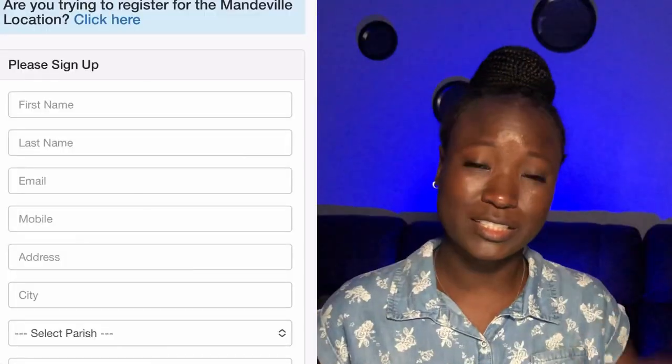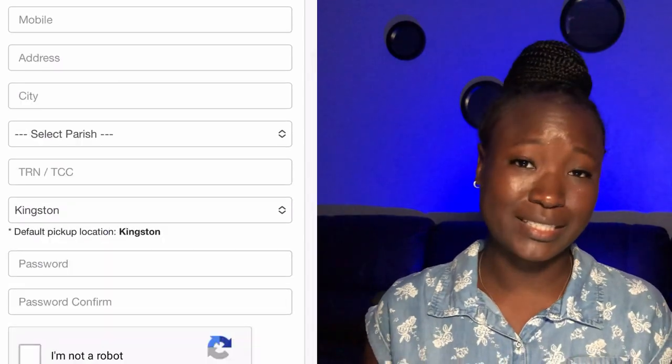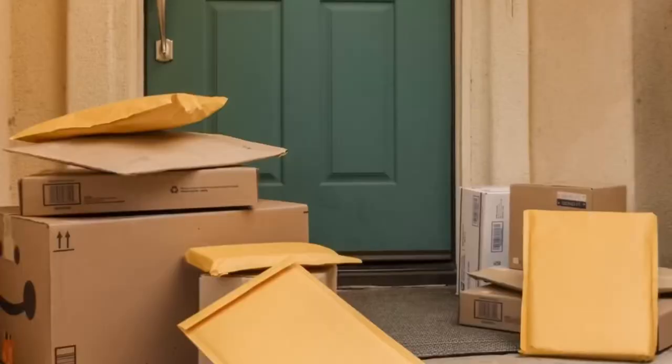Once you have decided on a courier, go ahead and register an account with them. They are going to require some basic information such as your name, email address, mobile number, and your address. Then you're going to set up a password so that you can log into your personal dashboard. Here you're able to track your shipment, see your balance, upload your invoice, request delivery, etc. Once you have created an account with the courier, you will be given a shipping address, which is the address that you will ship your items to. Your address will have a unique mailbox number that will identify you.